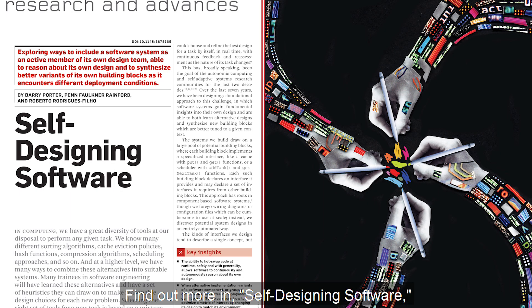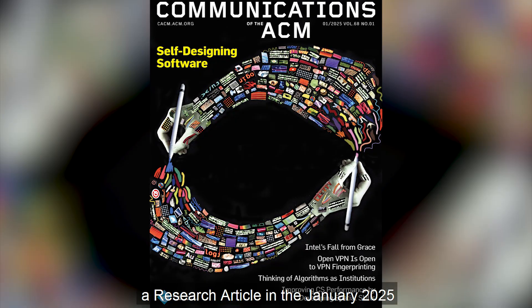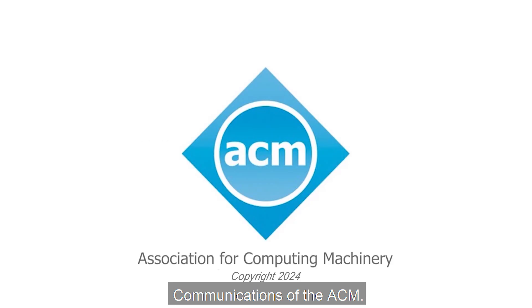Find out more in Self-Designing Software, a research article in the January 2025 Communications of the ACM.